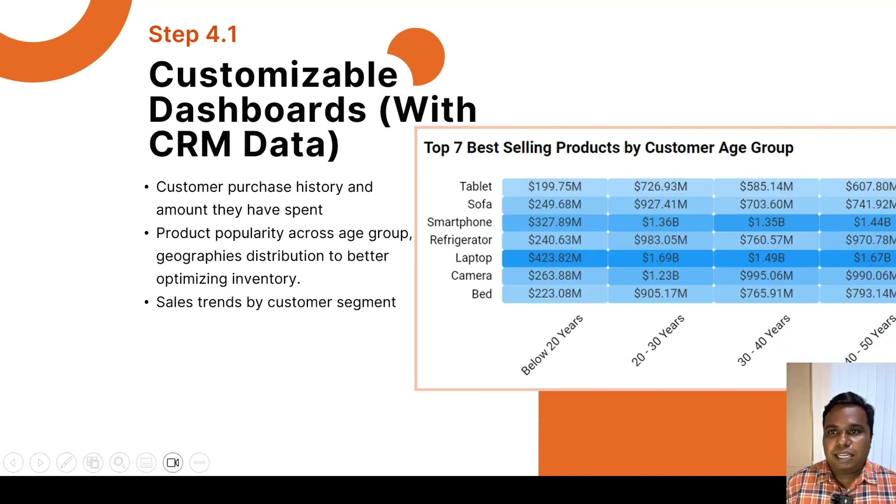Additionally, by integrating customer details from CRM, we can further enhance our understanding of customer behavior for Retail Corporation — improving demand forecasting with customer purchase history, seasonal trends, and product popularity across age groups or customer segmentation. This data will help in creating personalized marketing efforts and loyalty programs. We can also optimize inventory based on customer preferences identified in this dashboard and track buying patterns.